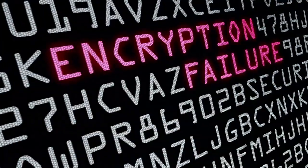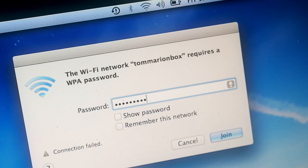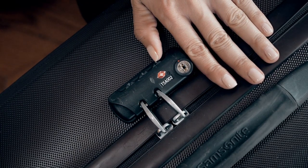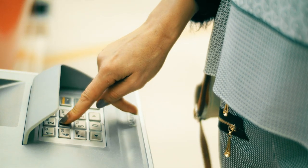Nowadays, almost everything is code encrypted. Your phone, your iPad, your Wi-Fi, your suitcase, the door of your building, and of course, your credit card has a digit code.